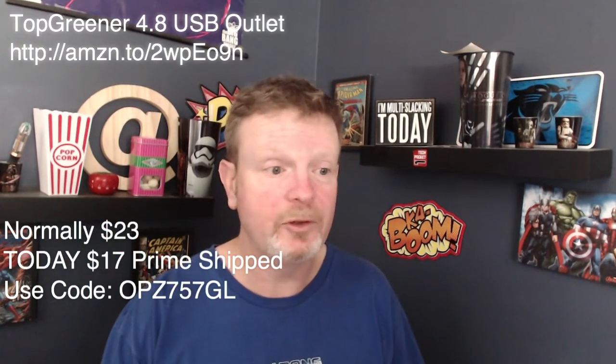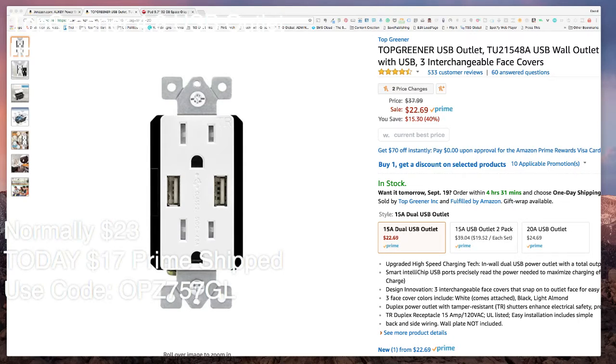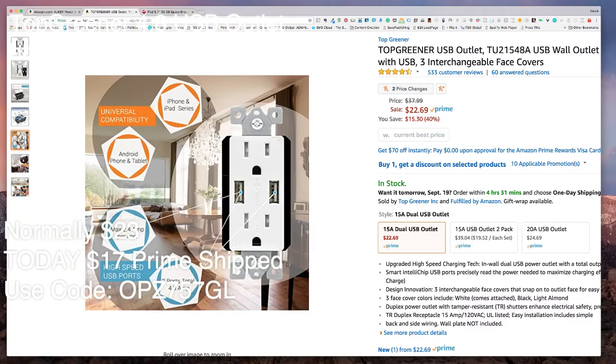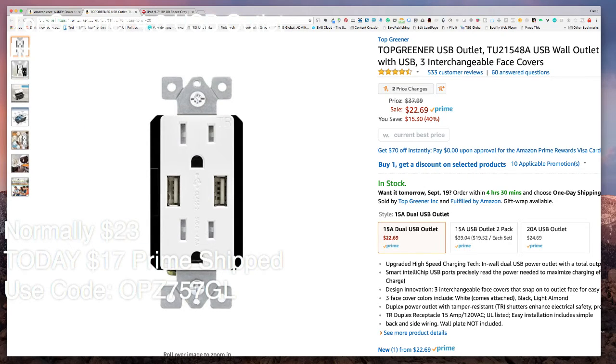When you use the code 'opz757gl' at that Amazon link, all links will be in the description down below. This is what I'm talking about when it's a more permanent solution — these are electrical outlets to replace what you currently have. If you are afraid of electrical work or have no idea what you're doing, make sure you get a professional electrician. I don't want you getting hurt, don't want you burning the house down.